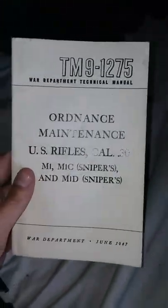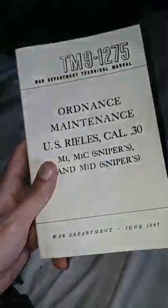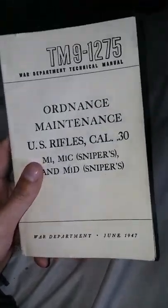Ordnance maintenance, US caliber .30. This is the War Department, June 1947. I cannot use it for display, but it is nice to have around if I'm using an M1 Garand.